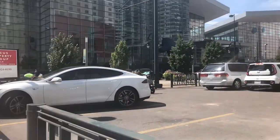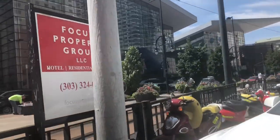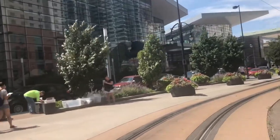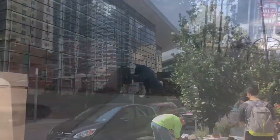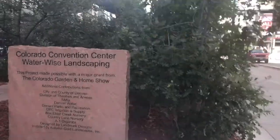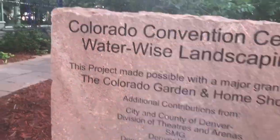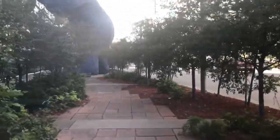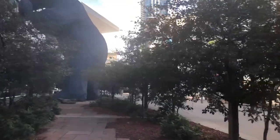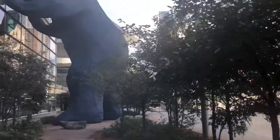I see something — the blue there is what you see. I see a picture — look! So it says Colorado Convention Center, water-wise landscaping, which means their landscaping is very water friendly. Whoa — blue trees! Now the color is blue. The blue trees — whoa! They're gonna find the bear. Look at the bear — look at the bear! Blue trees and blue bear.